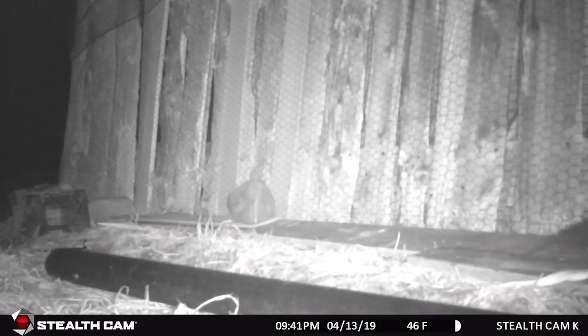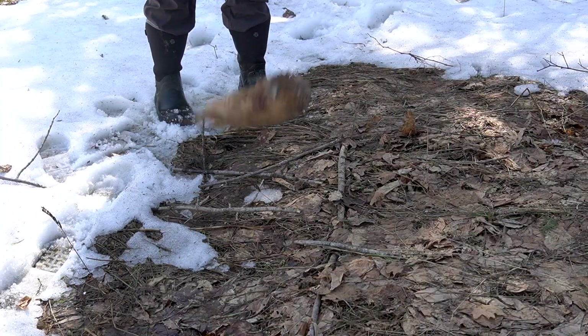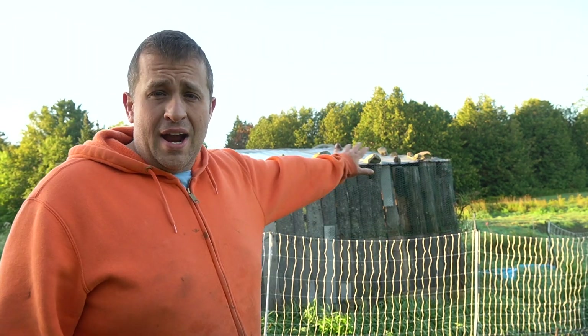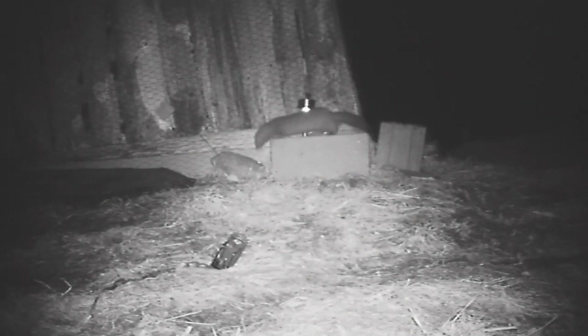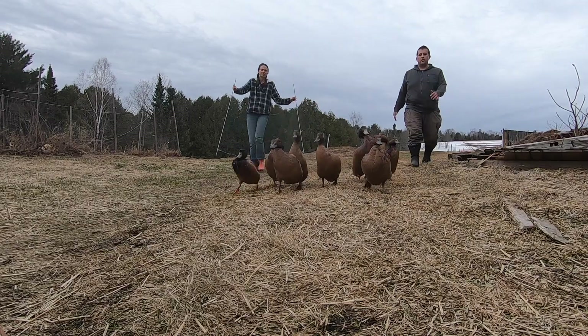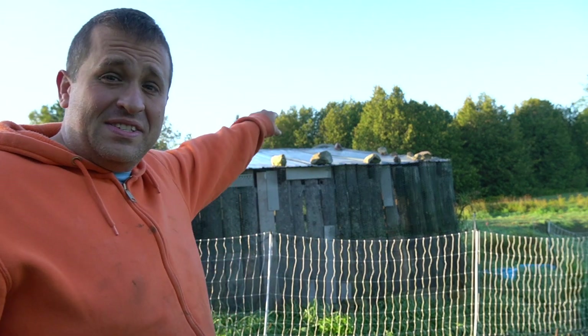Apparently a mink had broken in — there was some loose section of chicken wire — and the mink was able to slip right under and out. The mink killed one duck and attacked several ducks. That's really why my ducks look so beat up all the time. I tried to cover up the hole and patch things up, but then the very next night the mink came back and attacked the ducks again. I lost two more ducks as well as a couple more from their injuries, and that whole situation was quite possibly the hardest experience I feel like I've had to endure since starting the farm.